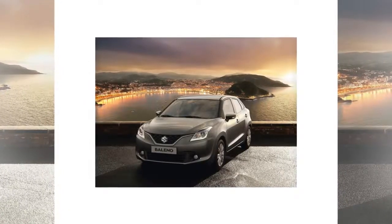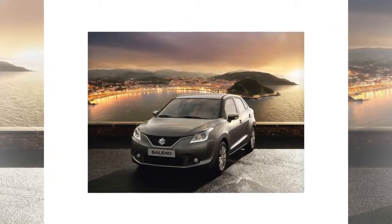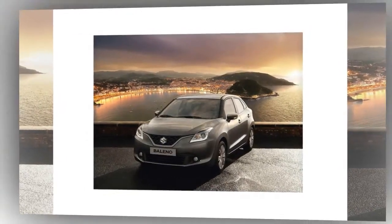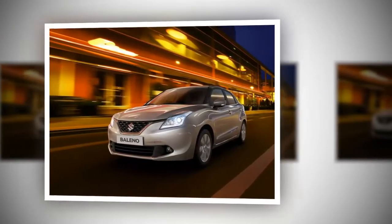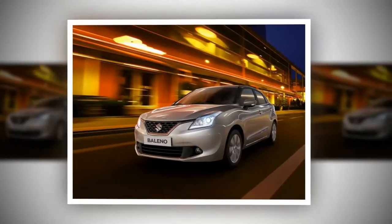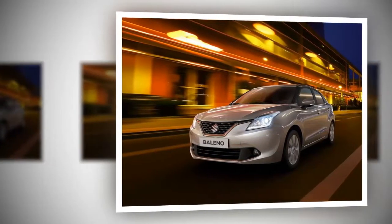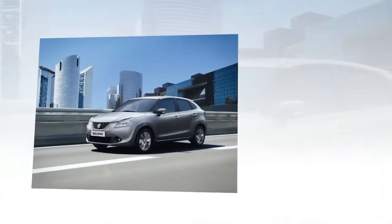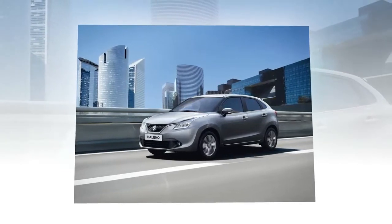The all-new Suzuki Baleno, arriving at European dealers next year, is claimed to be the most aerodynamic hatchback, carrying the design theme 'Liquid Flow.' It translates a compact body into a roomy interior, with efficient engines and cutting-edge technologies. Compared to the previous generation, it features a 10 percent more rigid body structure and is 15 percent lighter in weight.